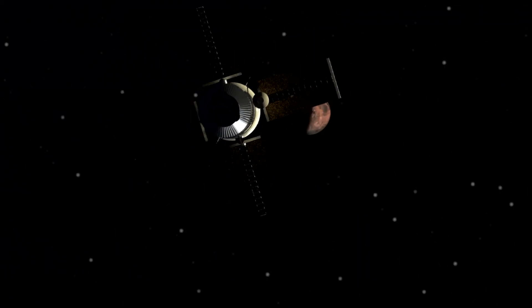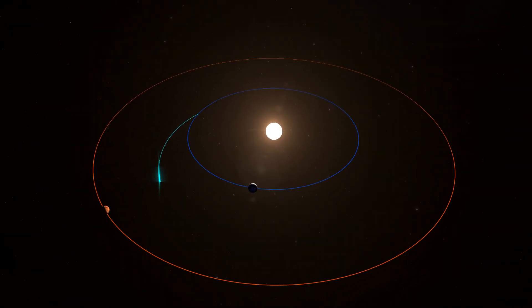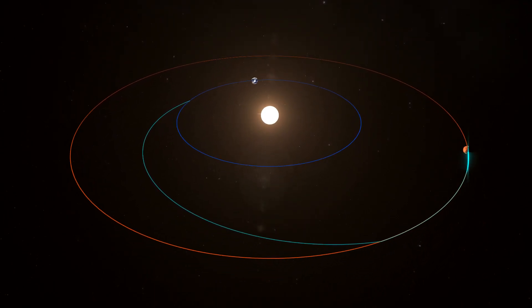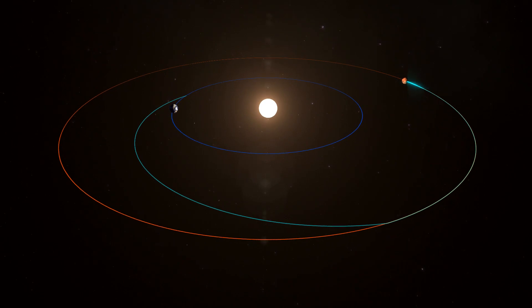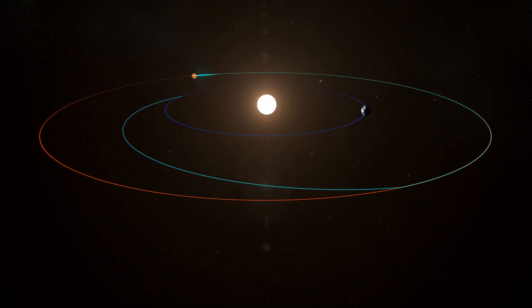That energy is used to get astronauts to Mars faster. NTP can take months off the trip compared to using traditional chemical systems, reducing risks associated with exposure to galactic cosmic radiation, microgravity, and other hazards of deep space travel.